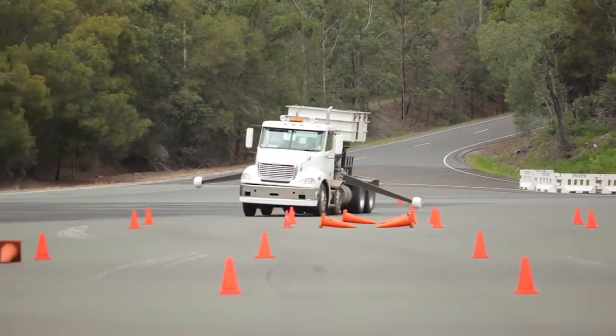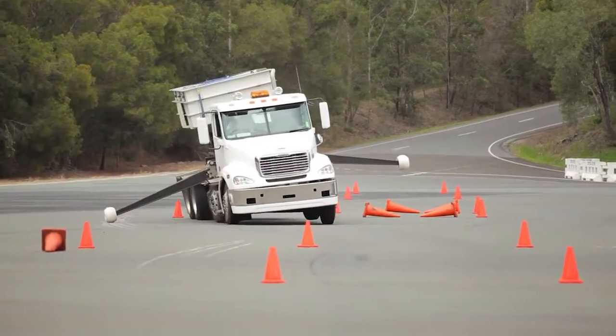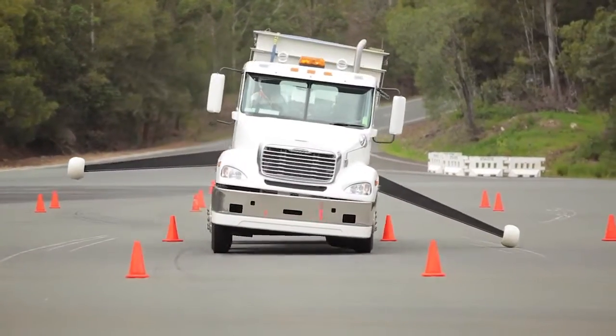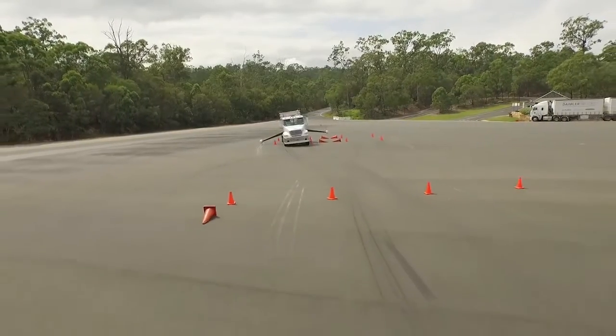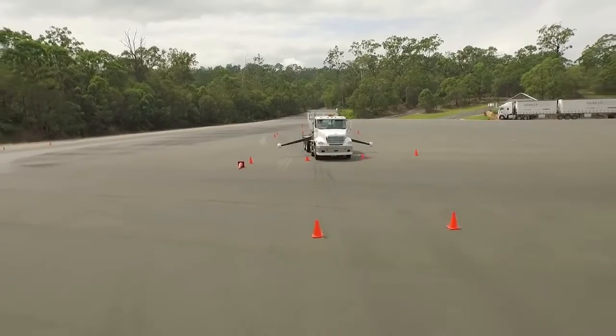In most cases, vehicle control is maintained and the driver, once the event has passed, regains full control. Often the rollover event is only noticeable through the automatic activation of the ABS light on the dash.